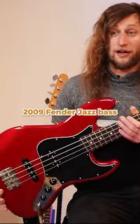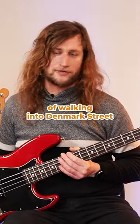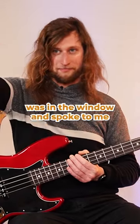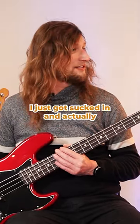This is a 2009 Fender Jazz Bass. This was one of those instances of walking into Denmark Street, which is a street in London with loads of different guitar shops on it. I wasn't planning on buying a bass, but this bass was just in the window and spoke to me — it was a deal of the day, and like a total sucker I just got sucked in.